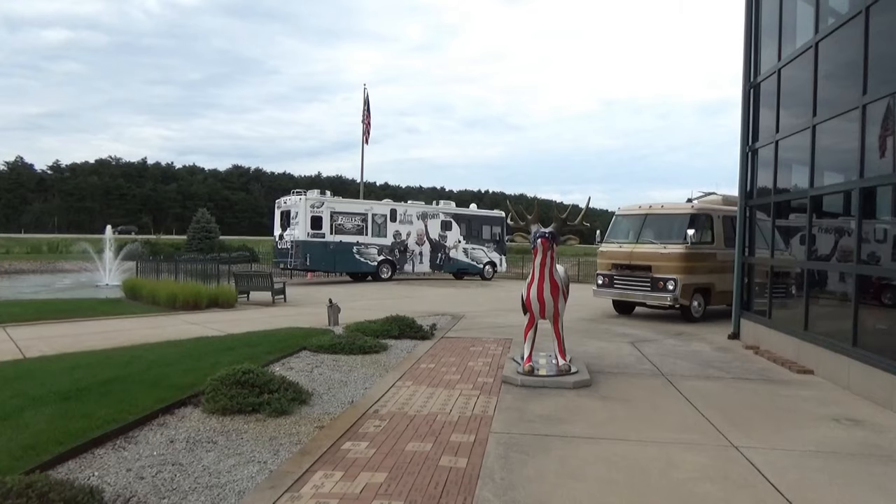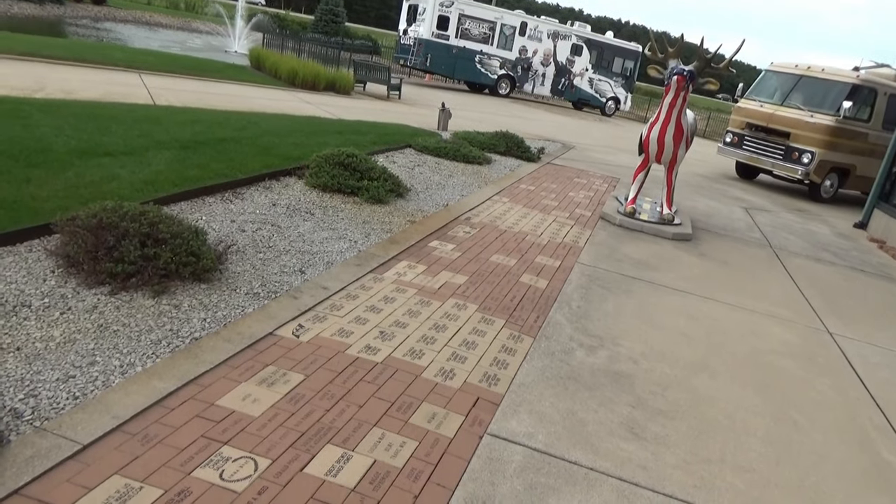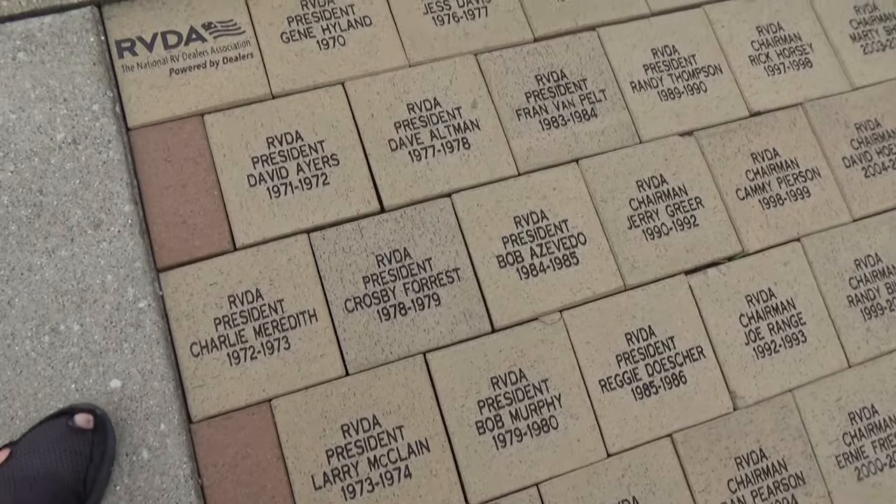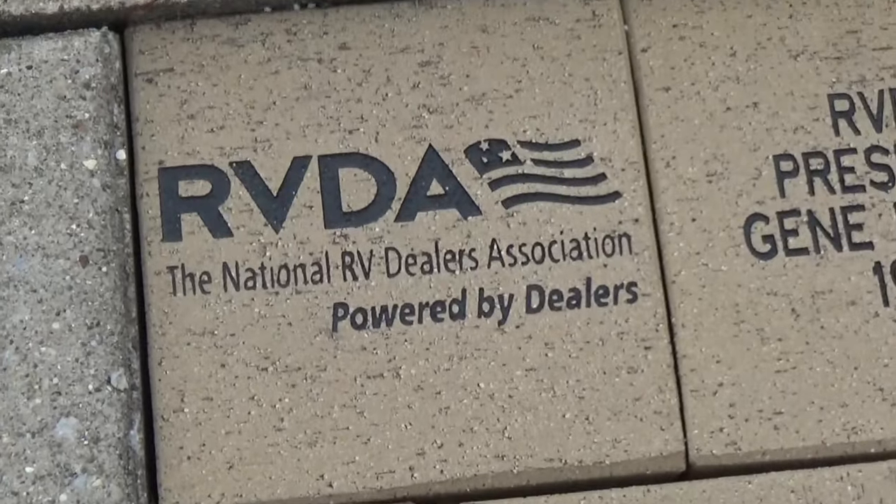This is RV Vagabond Jerry in Elkhart, Indiana. I'm here to see the RV/MH Hall of Fame Museum. The MH stands for manufactured housing, not motorhome, but about 90% of what they have here is about RVs. I'm going to show you around the museum, which is something special in the heart of just about every RV owner. They also have a couple models out front.